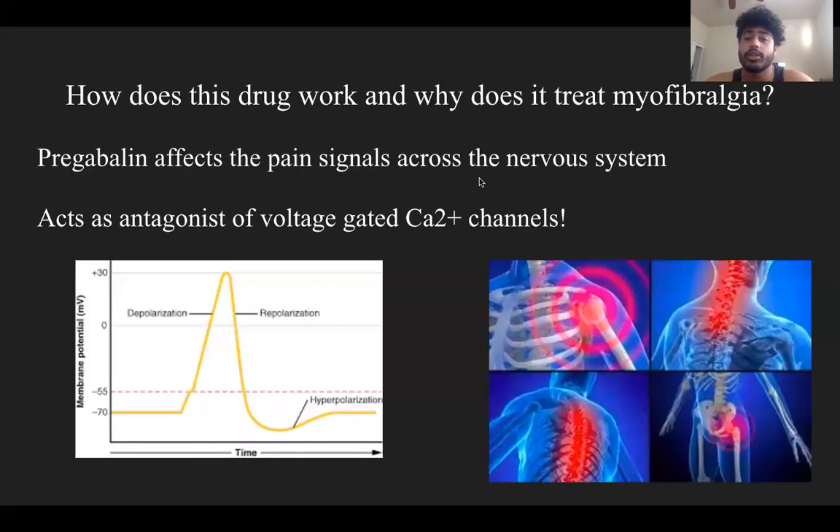So how does this drug work and why does it treat myofibralgia? Pregabalin acts as an antagonist — a substance that interferes with or inhibits the physiological action of voltage-gated calcium channels — and specifically binds to alpha-2 delta subunits to produce pain-relieving actions. By blocking the voltage-gated calcium channels and preventing calcium ions from entering the cell, depolarization cannot occur, making the cell membrane negative and therefore harder to start an action potential. Without action potentials, signals such as pain cannot be transmitted back to the brain, helping to relieve pain in the affected areas of the body.